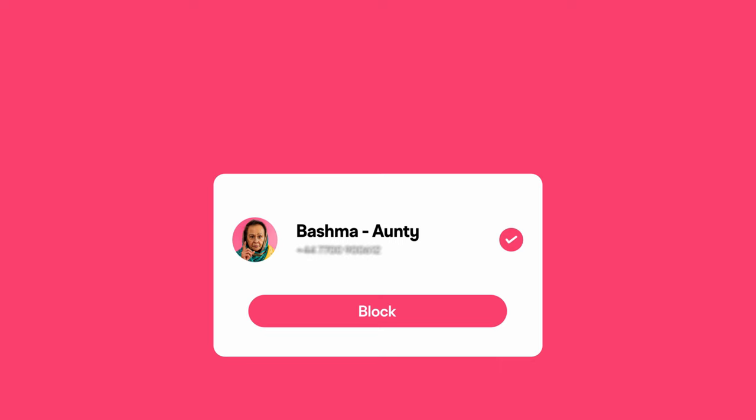Today I'm here to tell you about a brand new feature that gives you even more safety and control on Muz. We are introducing a way for you to block people straight from your contact list on your phone, so you never have to worry about being seen by unwanted people on Muz.